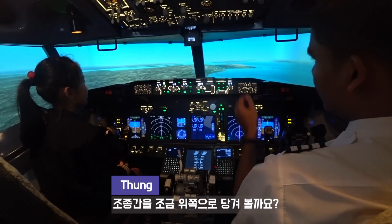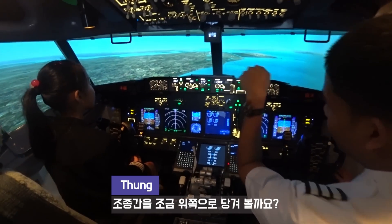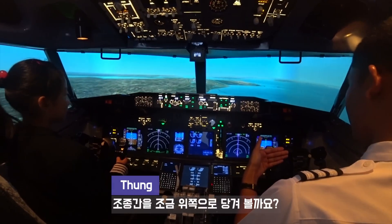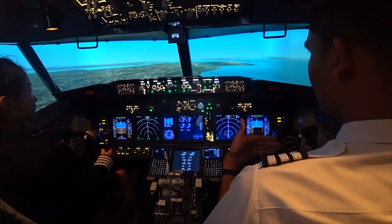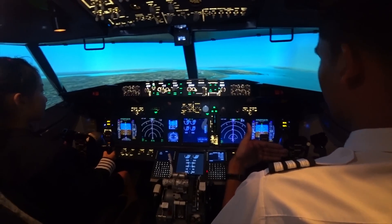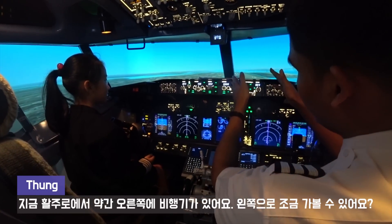Now the light indicator is about almost the perfect angle for descending. Can you please pull up your nose a little bit? Keep pulling. Up, up, up. Okay, a little bit more. Good. Deep neutral. Now you are about right of the runway.